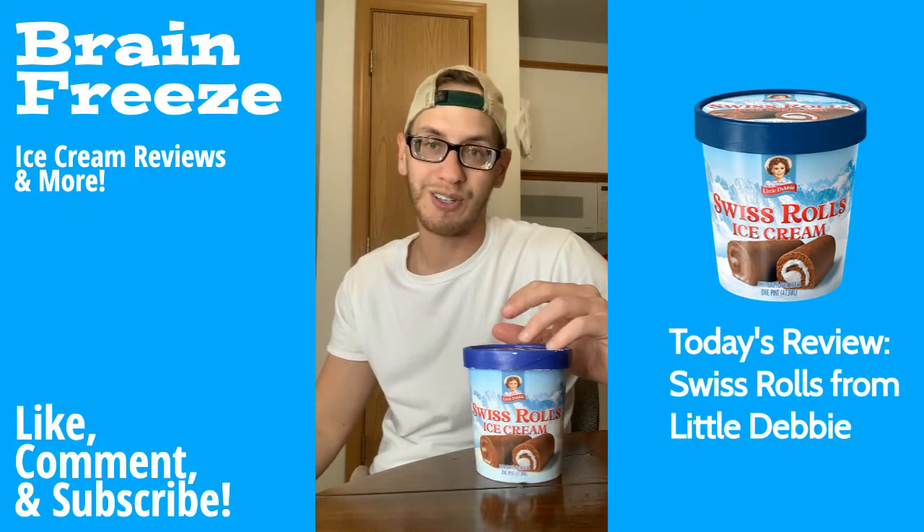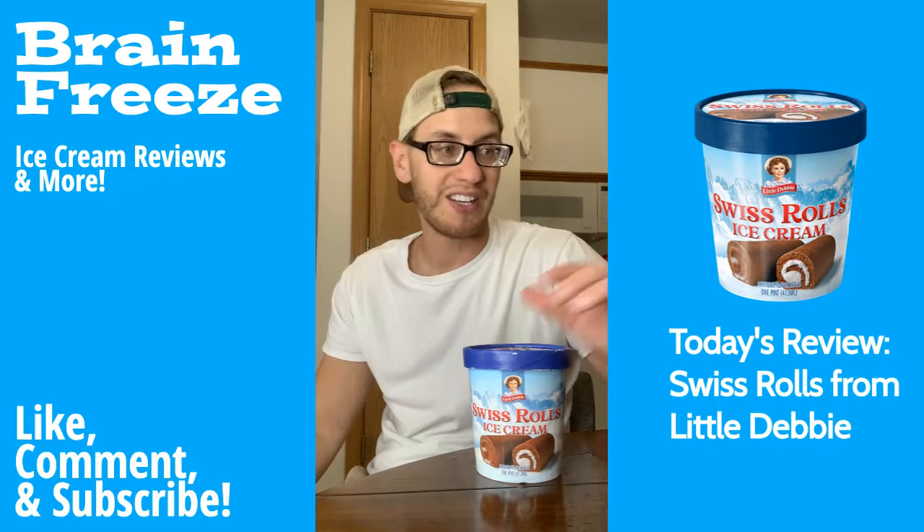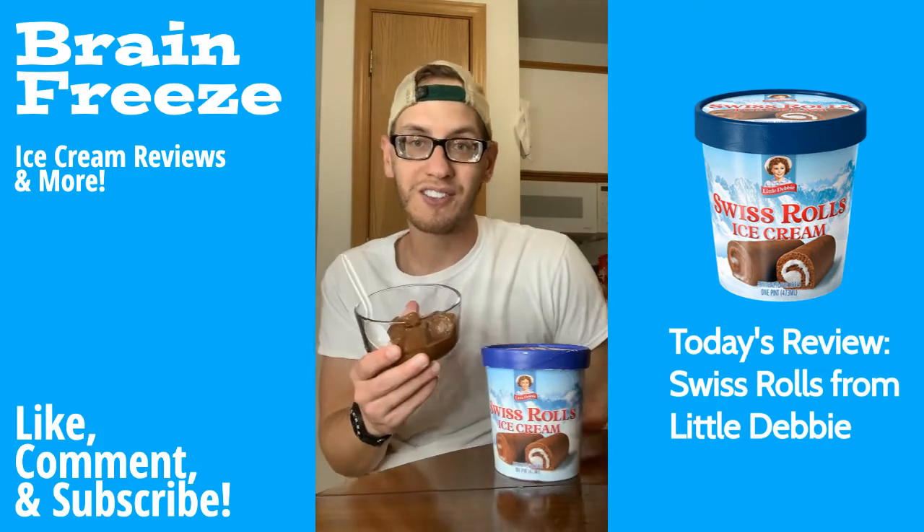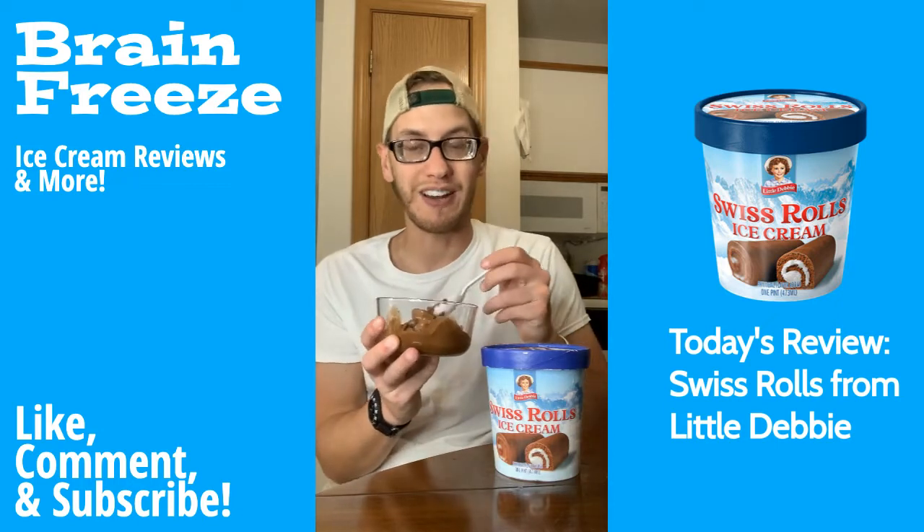I love the Swiss Rolls. These are so good. I've had so many of these growing up as a kid, and yeah, this ice cream — I cannot wait. So without further ado, let's just go ahead and get right into it.